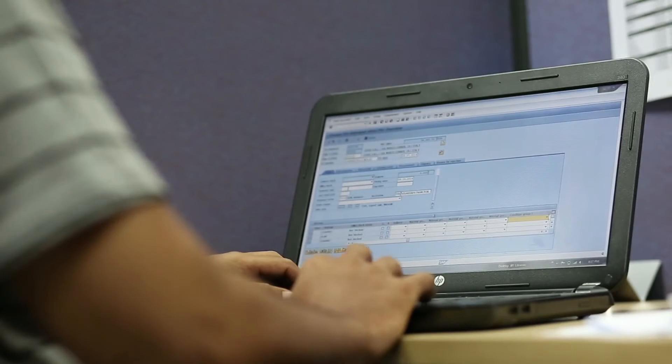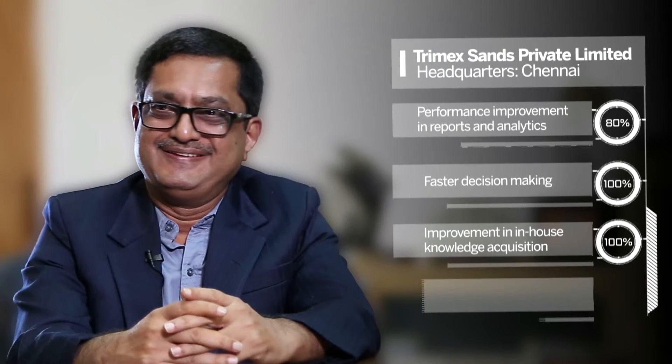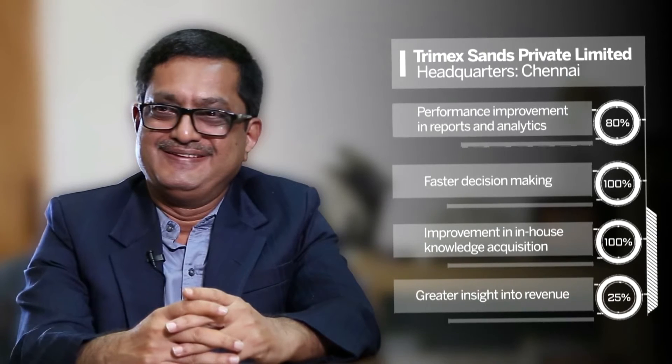Then we started looking at SAP Business Objects and business intelligence. Implementation of SAP analytical solutions has given us a way of faster decision making, greater in-house knowledge acquisition, and also great insight into revenue for the finance department. Ground-level benefits include better purchasing decisions and an efficient sales plan.